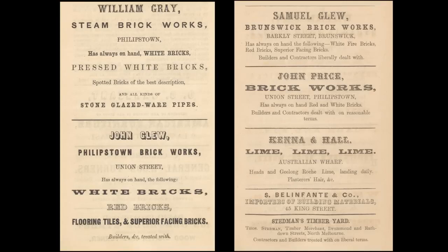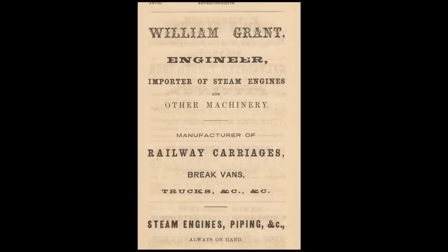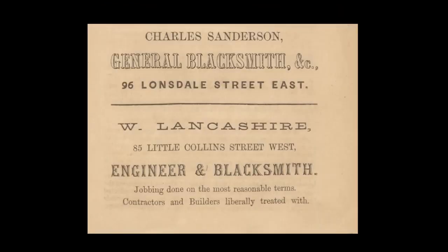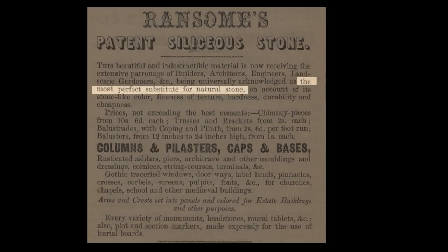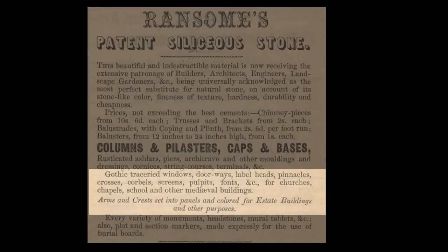It includes iron and brass founders, steam brickworks, machine agents specialising in steam engines and pumps, marble and stonemasons, blacksmiths — and look, there are ones for artificial stone. This one: 'Siliceous stone is the most perfect substitute for natural stone.' You can get all kinds of prefab molded items — from rusticated ashlar to Gothic tracery, corbels, screens, pulpits, fonts for churches, even arms and crests set into panels.